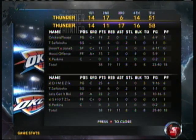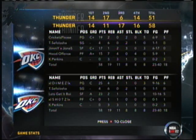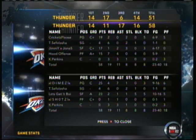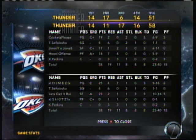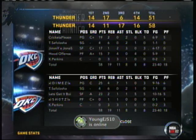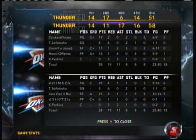Here's Durant — picks up the baby hook, and they get it back. Here's Harden, and the layup's good off the glass. Harden's got six. All ten of their last points have come inside the paint, so defensively you've got to respond.